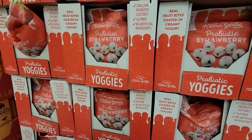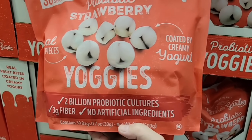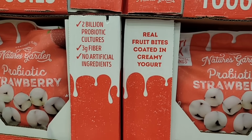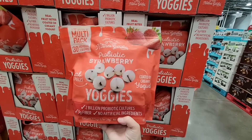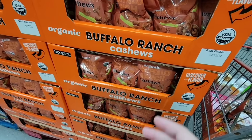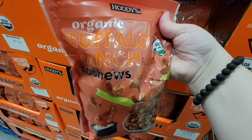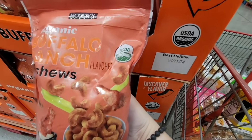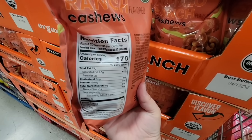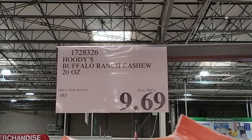These looked very interesting. We just saw the probiotic soda, and these are another little yogurt snack — real fruit bites coated in creamy yogurt with strawberry. $11.99 for that bag. Now this sounds really interesting — buffalo ranch cashews. They are just doing great with nuts — sweet, savory. Those look really good. I do like buffalo ranch flavor, but I'm going to pass because I have other bags. $9.69 for 20 ounces.